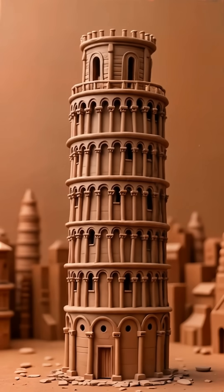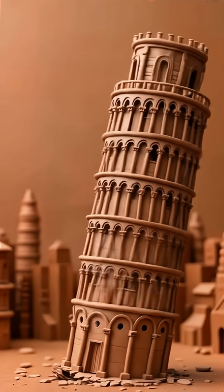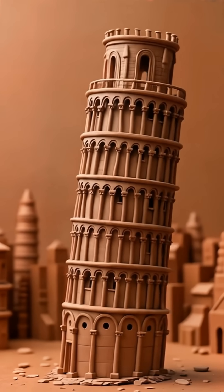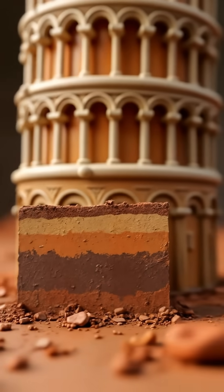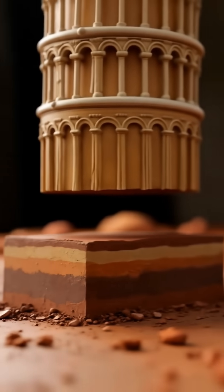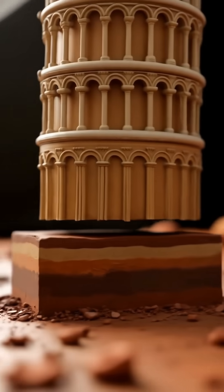Let me blow your mind real quick. By the 1990s, this famous tower was tilting so much that it was basically ready to fall over. The ground underneath was a total mess — layers of sand and clay that were softer on one side. It's like trying to build a sandcastle on a slanted beach.